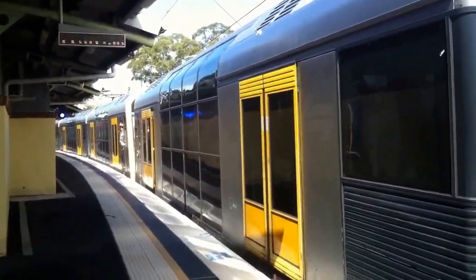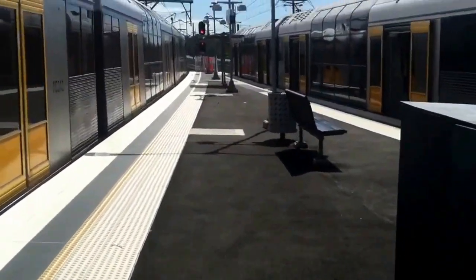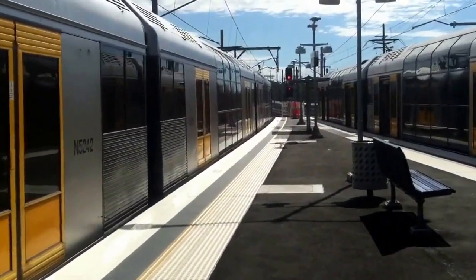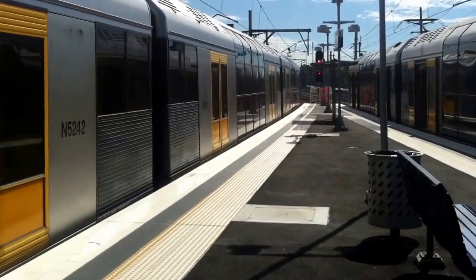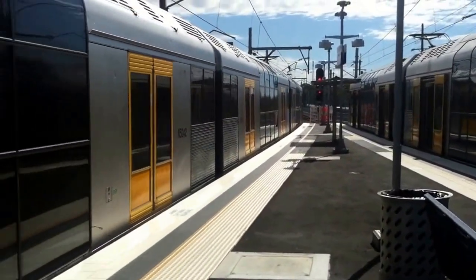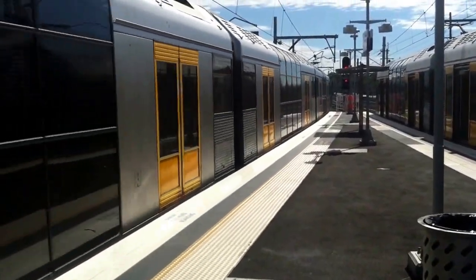Train on Platform 2 terminates here, please do not join this train. Train is bound for Bondi Junction via Banksia. First stop Heathcote, then Engadine, Loftus, Sutherland, Jannali, Mortdale, Penshurst, Hurstville, then all stations to Wolli Creek, then Tempe, Sydenham, Redfern, Central, Town Hall, then all stations to Bondi Junction.